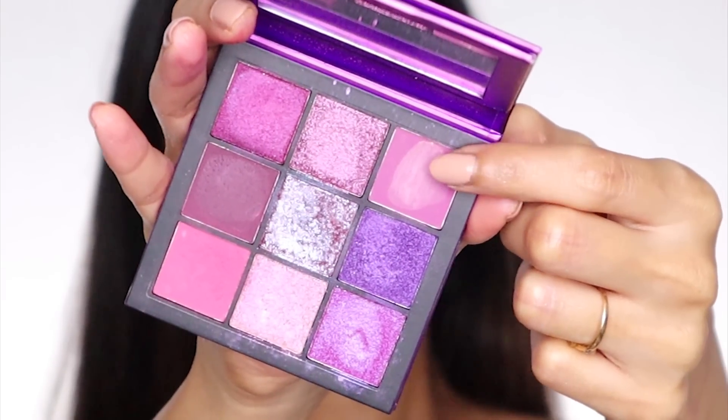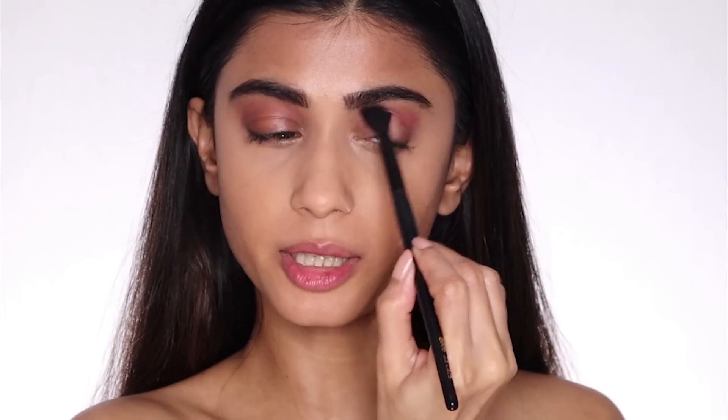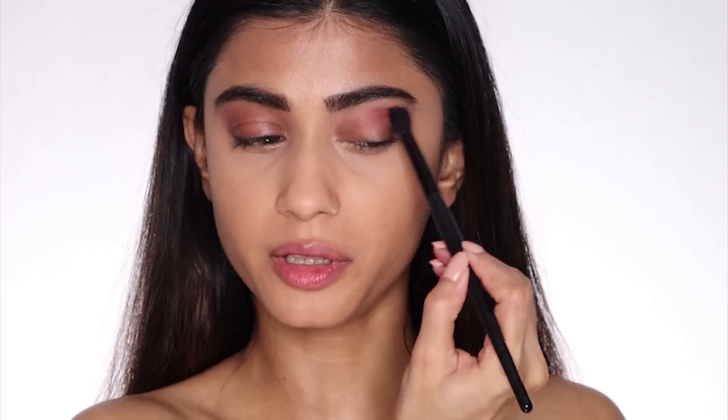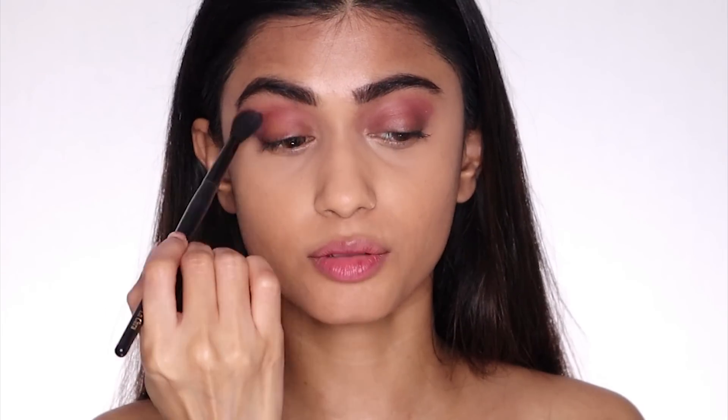I'm taking this pack Express Brush Cleaner and I'm going to clean my brush first. Then I'm taking the Huda Beauty Amethyst palette and I'm going to take this beautiful matte pink shade and apply it in the crease of my eyes. I don't normally apply concealer on top of my eyelids before going in with eyeshadow, because I don't like the heavy feeling. Just because I'm using purple doesn't mean it has to be a very dramatic look — it can look natural and wearable as well.